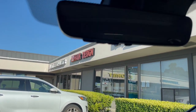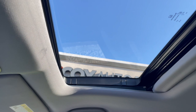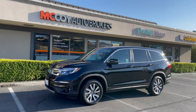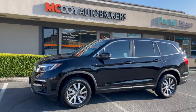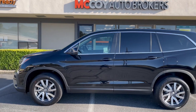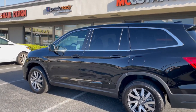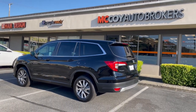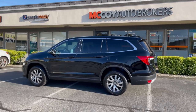The Pilot EXL also has an auto-dimming rearview mirror and a power sliding and tilting moonroof. The Pilot is the most reliable in the family SUV segment with a third row. If you're considering a family or third-row seat SUV and want long-term durability, consider the Honda Pilot. If you're new to our channel, subscribe to McCoy Auto Brokers, follow us on Facebook, like our page on Instagram, and see why we're Yelp's number one rated auto broker in Marin County. Thanks for tuning in and we look forward to connecting with you.